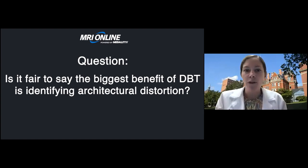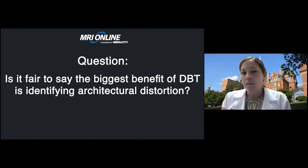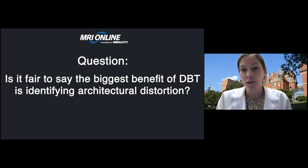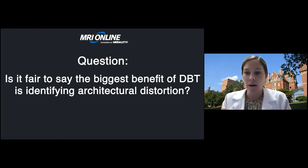One question asks: is it fair to say that the most beneficial aspect of DBT is architectural distortion? The benefits of DBT are really twofold. One is identifying more cancers — often architectural distortions, but also developing asymmetries, and even masses obscured by surrounding breast tissue can be better seen with tomosynthesis. Another benefit is the decreased recall rate. By using tomosynthesis, we can clarify that a finding which looked possibly suspicious on a 2D mammogram really just represented normal overlapping breast tissue.